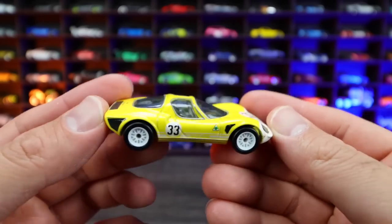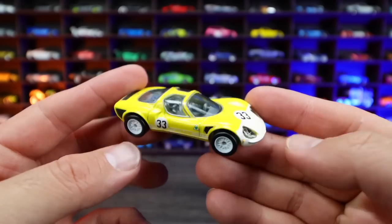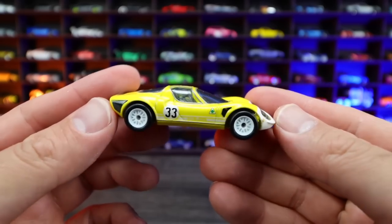This one I'm very, very impressed with. I'm usually not a huge fan of older cars — I'm more into the newer supercars. But this Alfa Romeo just looks really, really cool.